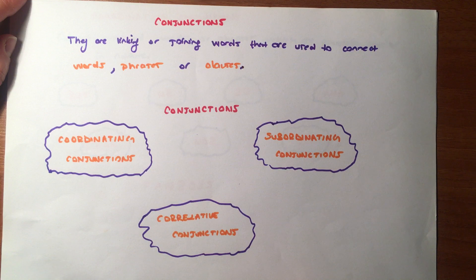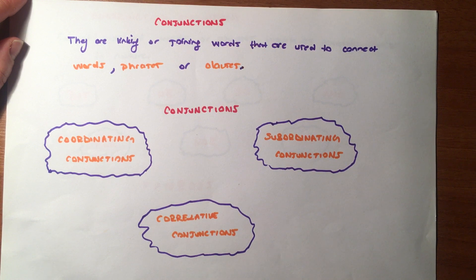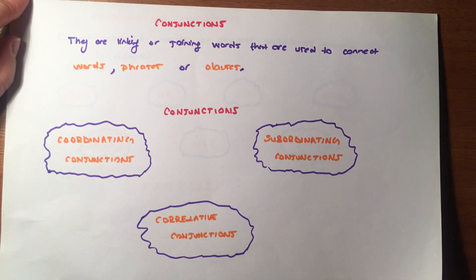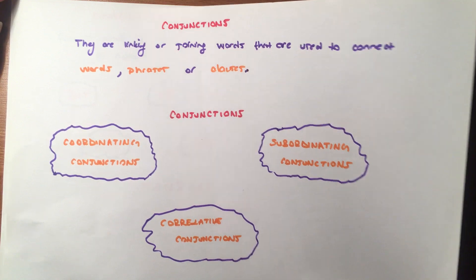Türkçede arkadaşlar, conjunctions bağlaç anlamına geliyor — yani bağlaçlardan bahsedeceğiz sizlerle. Bağlaçlar, Türkçeden de bildiğimiz gibi, benzer sözcükleri, sözcük öbeklerini veya bağımsız cümleleri bağlamak için kullanılırlar. İngilizcede üç ana başlık altında işleyeceğiz: coordinating, subordinating ve correlative conjunctions. Coordinating conjunctions aslında çok bildiğimiz — hepsini çok iyi biliyorsunuz, gördükçe hatırlayacağız.